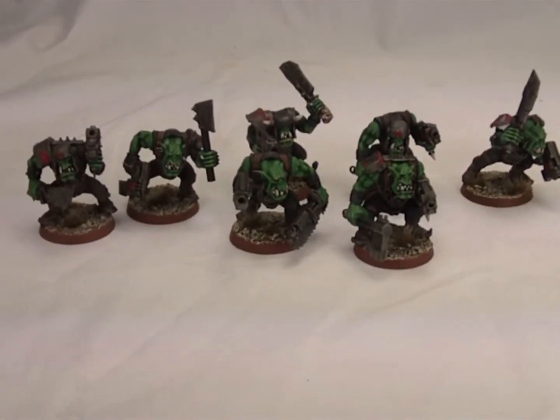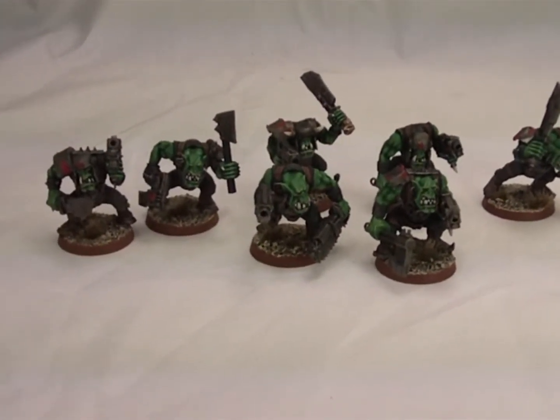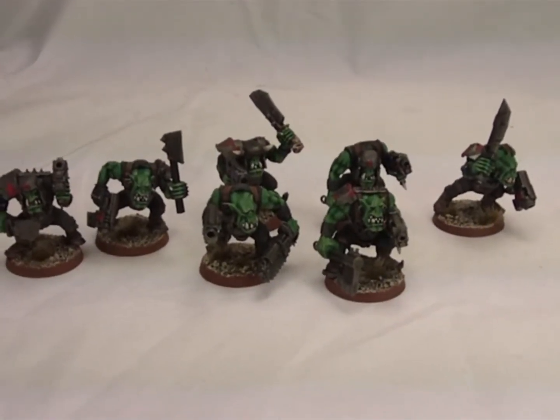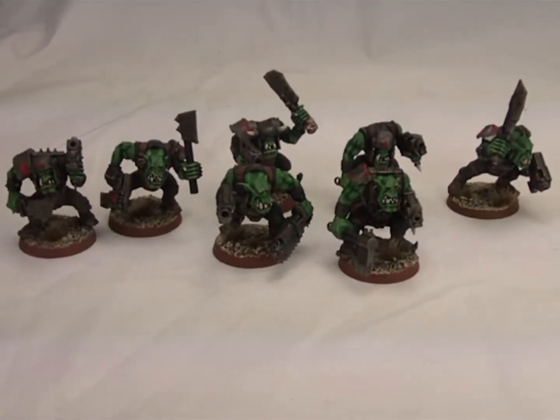We negotiated some orcs and I asked him to do me about seven. I had him purchase the box overseas, paint them up, and send me the spares because I'm using them for some conversion. I just said seven boys with sluggas and choppas.